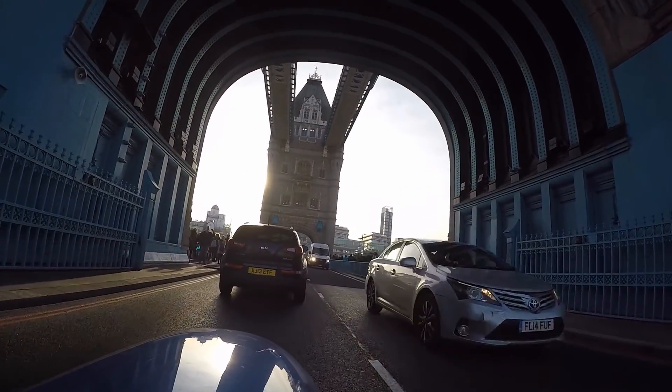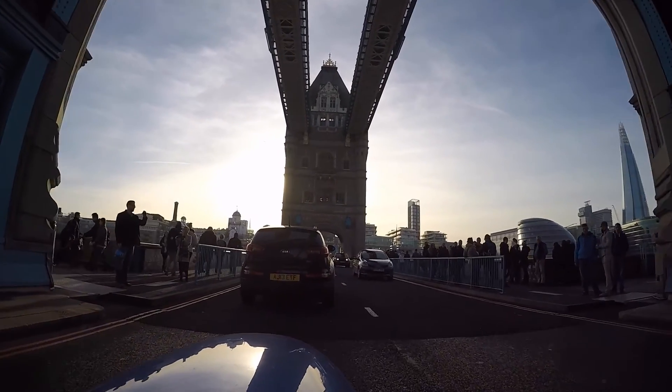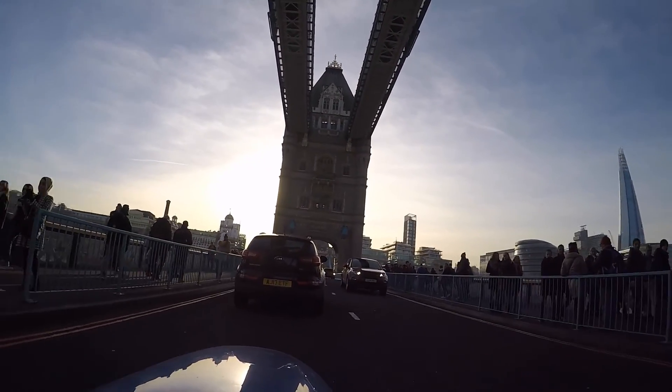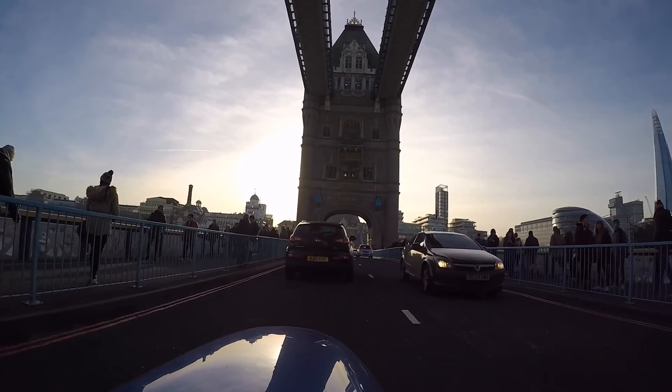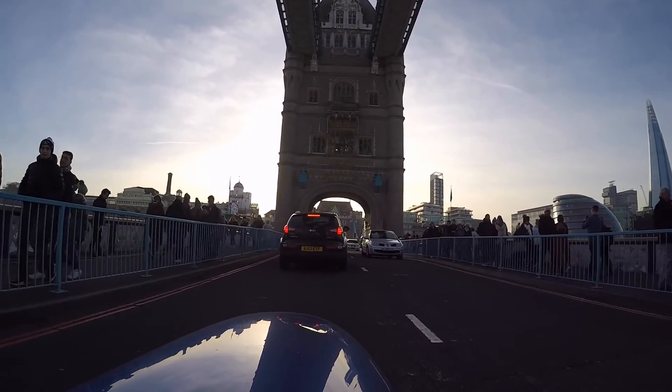We rode over with Jim from Texas. He came to London for the day and we went for a ride with Graham and John. It was great. I think it was me and Jim heading to Hyde Park to meet the other two guys. Good fun. Just had a flashback then.